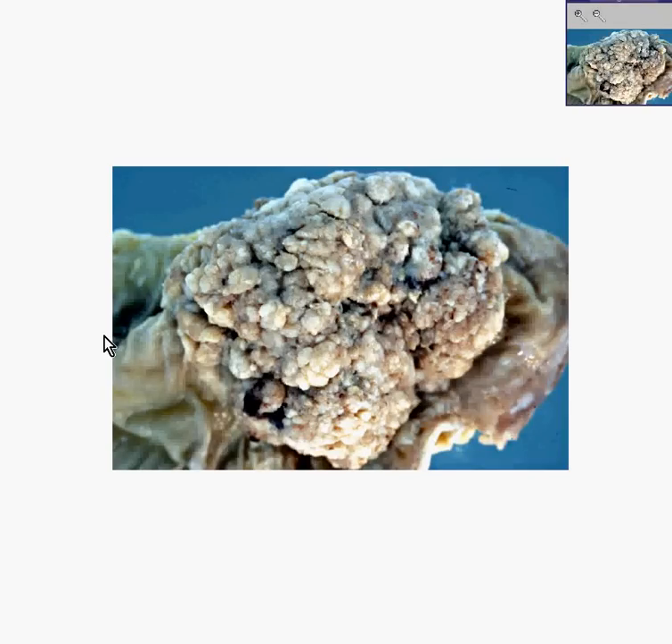Here is another picture of a colon with a tumor. Notice in the area out here, you can see sort of a normal wrinkly mucosal pattern. Notice throughout here, it looks like a normal wrinkly mucosal pattern. But notice that this whole thing here is the tumor.